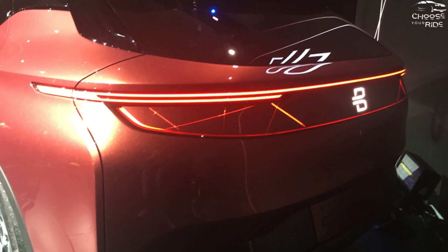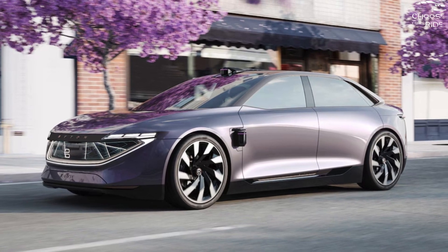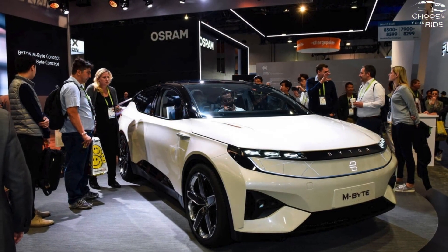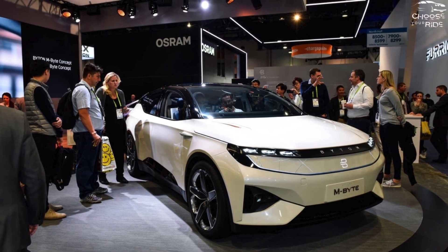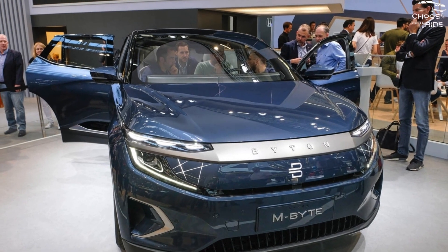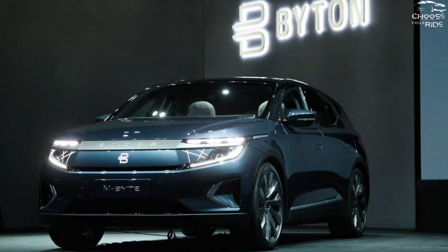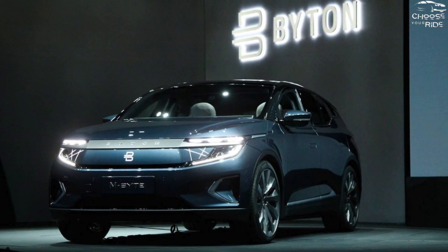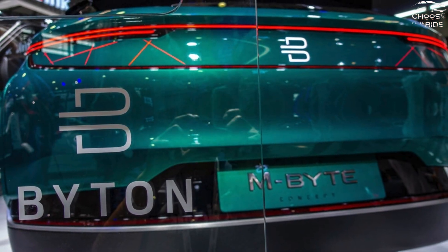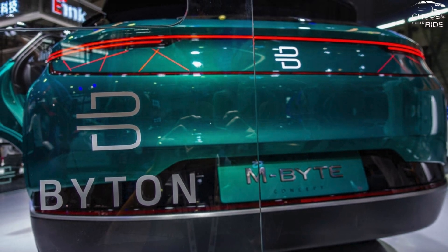The M-Byte's ability to drive autonomously is one of its main selling points, yet it's uncertain if a fully functional autonomous system will be offered when the SUV is introduced. That kind of technology is, if we were to guess, still a few years away. While Tesla's semi-autonomous autopilot driving system is a rather powerful feature, Byton's arrangement ought to be at least as capable. When the SUV goes on sale, more information regarding the standard and optional driver assistance systems of the M-Byte will become available.